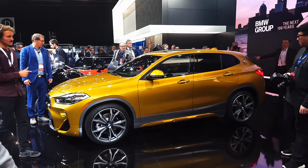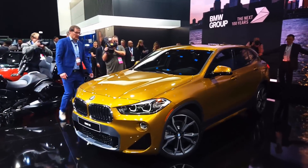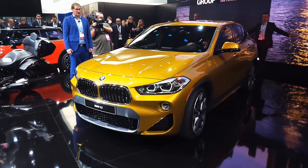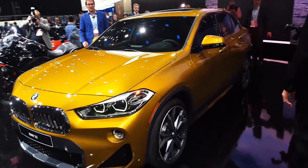We're at the 2018 North American International Auto Show and we're checking out the all-new BMW X2. It's the latest addition to BMW's lineup and it's all-new for 2018.